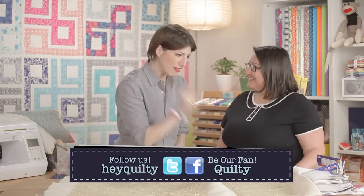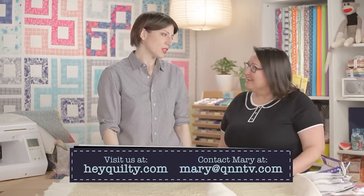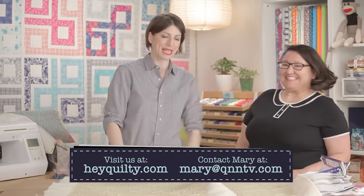Mary thanks Nikki, saying they could talk about every single one of the batting samples and learn from the swatch wheel. Nikki will be invited back to discuss more in a future episode. Nikki thanks Mary and they say goodbye.